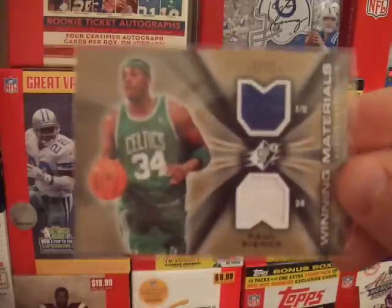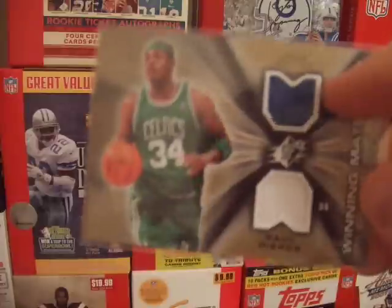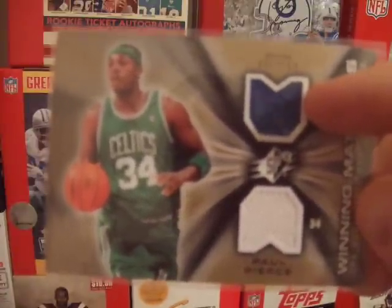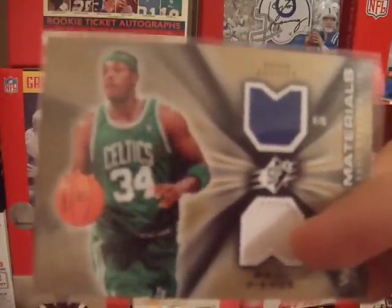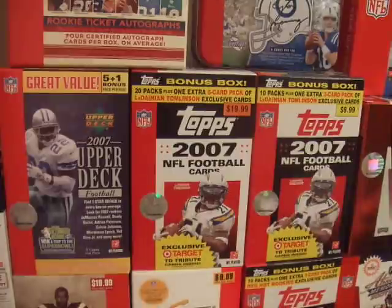I have a Paul Pierce Winning Materials dual jersey. The top jersey is blue as you can see and it is taken from an All-Star jersey that he wore. Then the white jersey is from a Celtics jersey he wore. So I think that's pretty cool that they did the dual jersey card the way they did and mixed and matched like that.